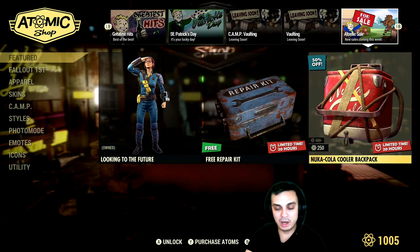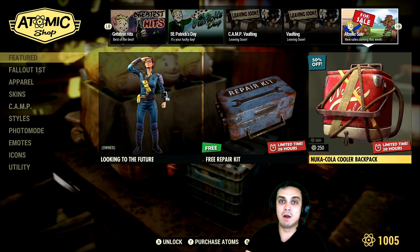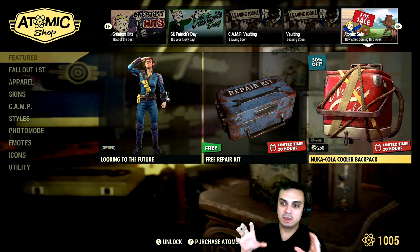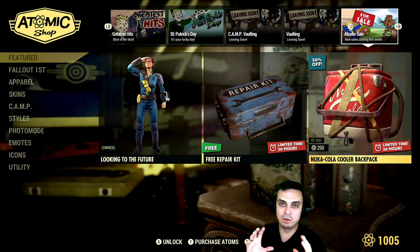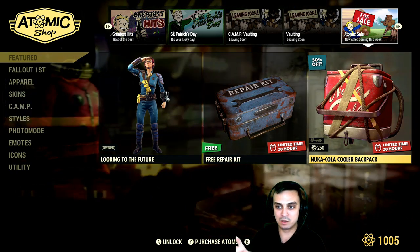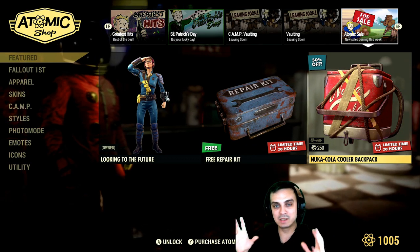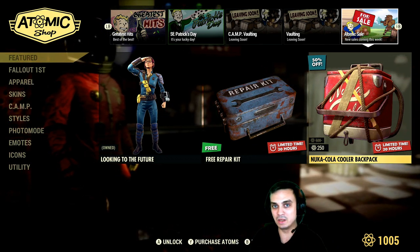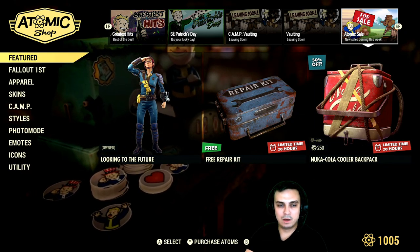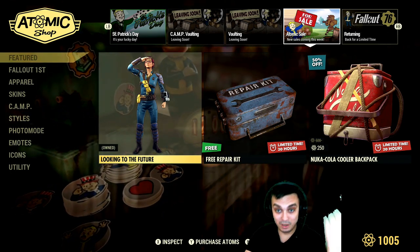Tomorrow we should be getting the scrap kit. We also have the Nuka Cola Cooler backpack. One very important thing to point out: the skin is not applicable to the basic backpack that you start with. You need to complete the quest line for backpacks, and only those backpacks can be skinned — you've got to do the Patriot Pioneer quest line.